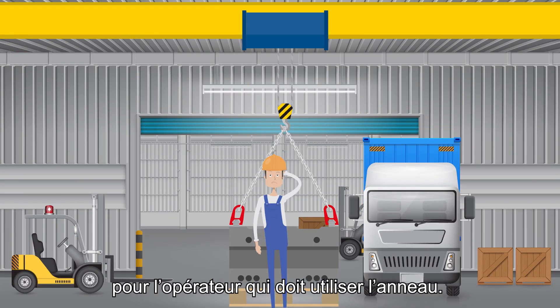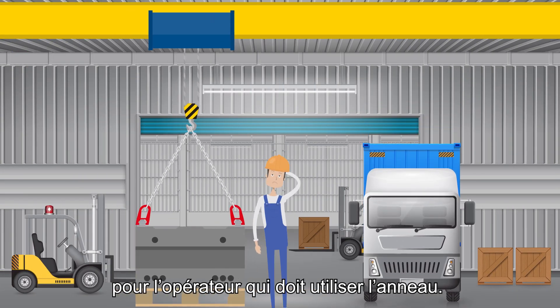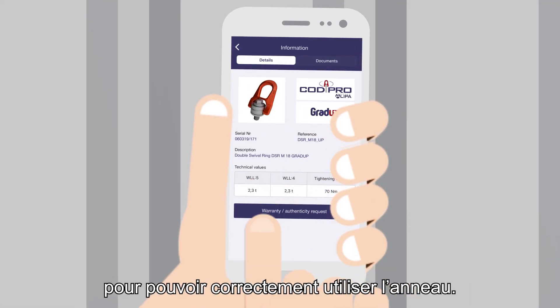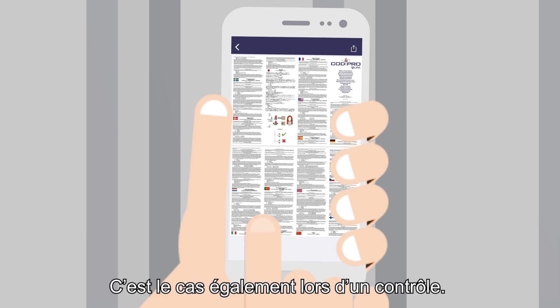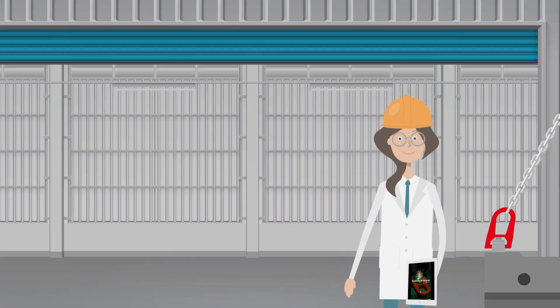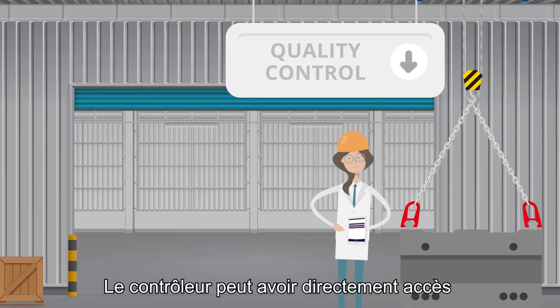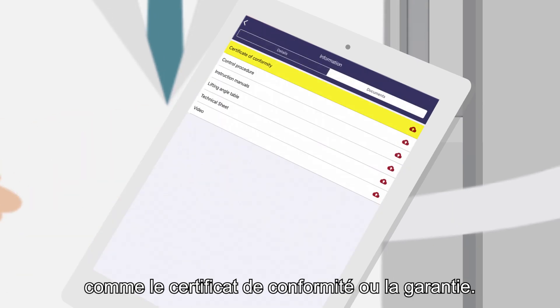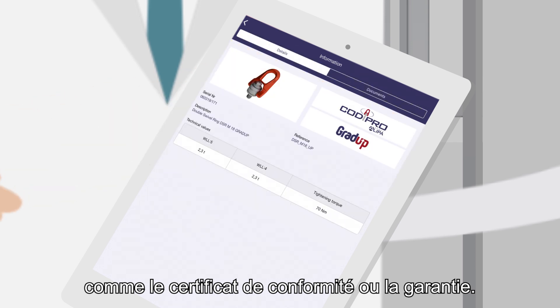Koditracer is also useful for the operator who has to use the ring. They can have direct access to the operating instructions in order to use the ring correctly. This is also the case during an inspection — the controller can have direct access to all information about the ring and its origin, such as the certificate of conformity or the warranty.